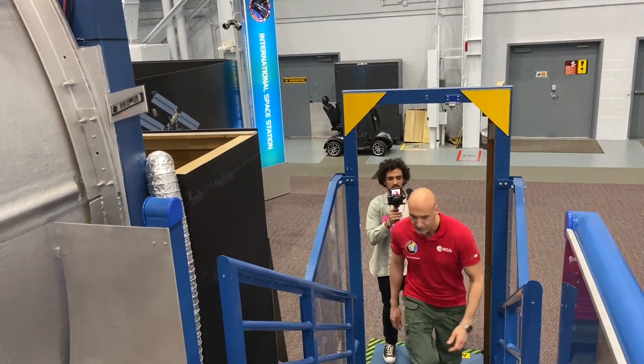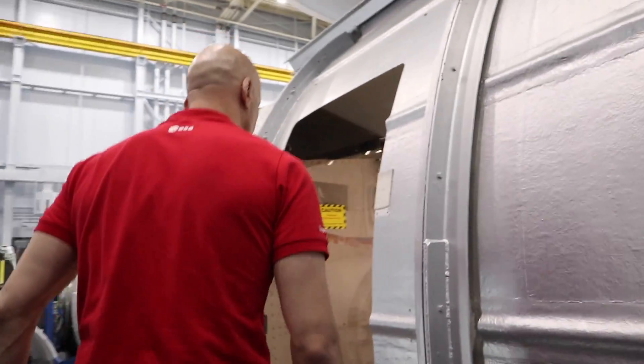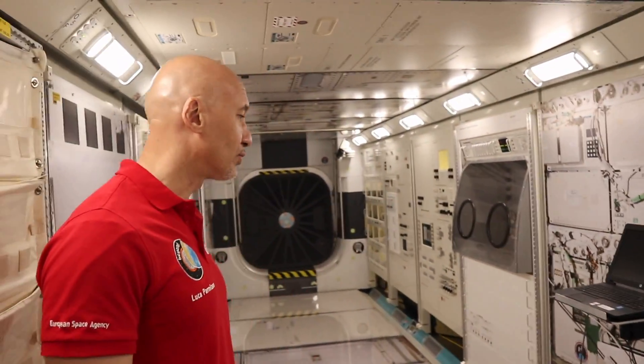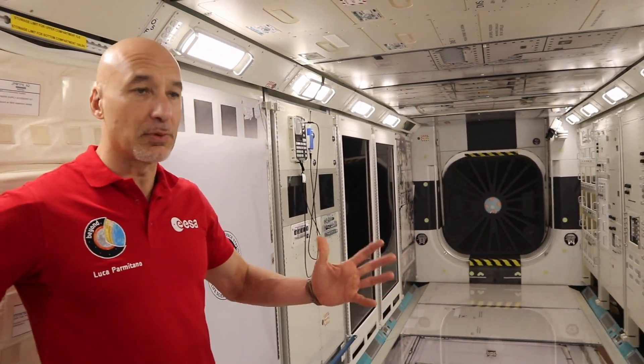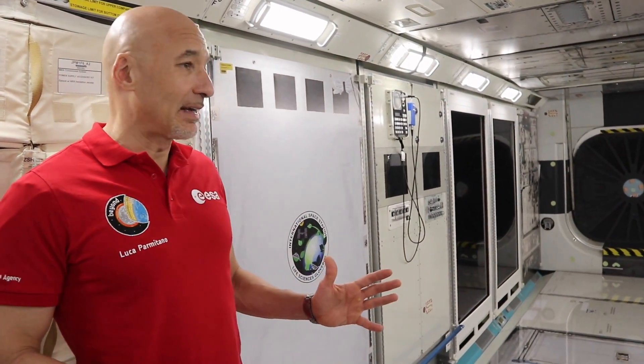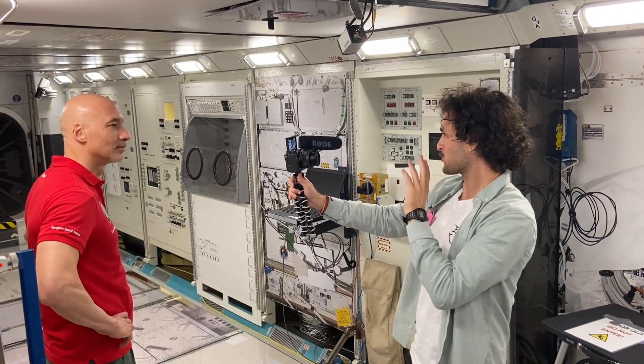Luca takes them to the Japanese laboratory module called Kibo, one of the largest and most modern modules of the International Space Station. This is the mock-up here on Earth — a fairly simple reproduction used for training. The more technical part of Kibo training is done in Japan; here it's just for volumetric familiarization, emergency procedures, and so on. The experimental work inside Kibo is carried out in Japan.